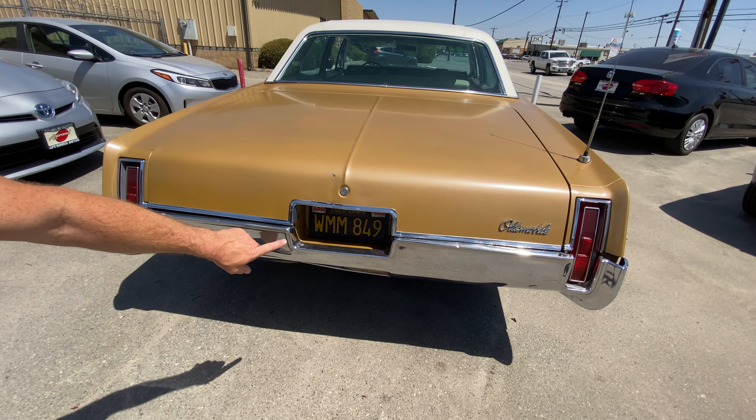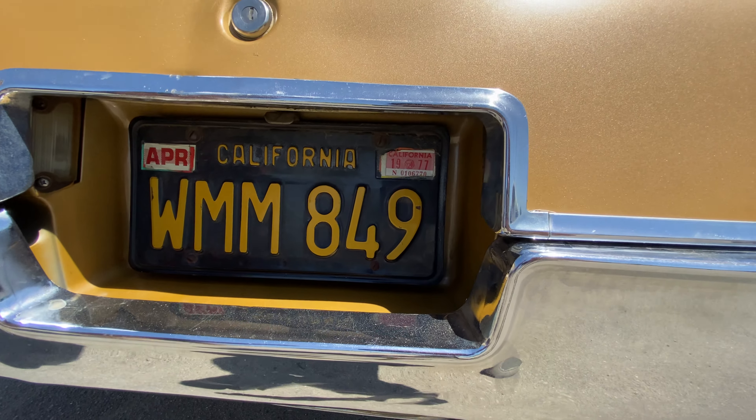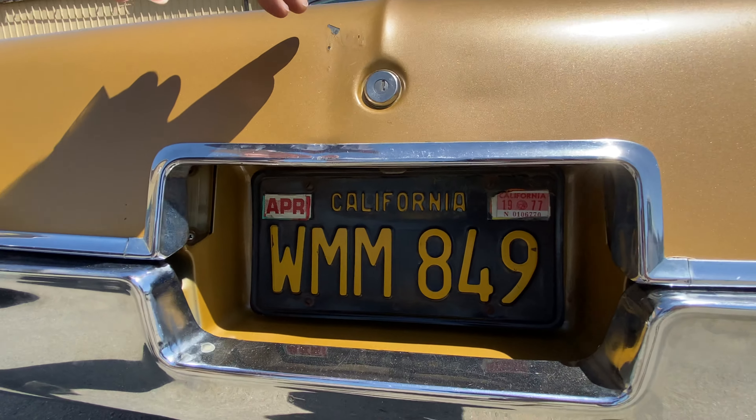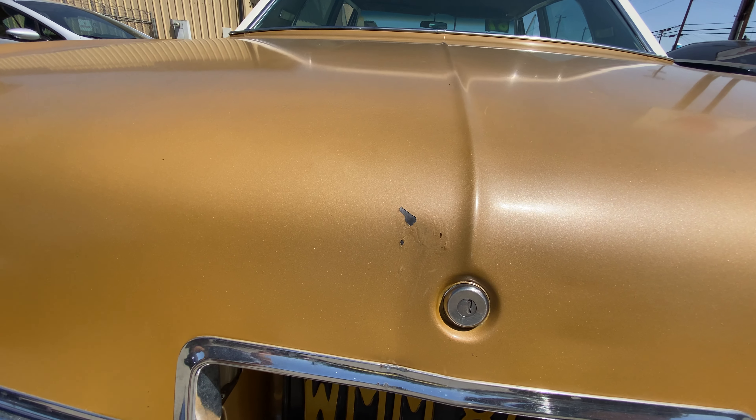The last time it was on the road was 1977, which is awesome. And then we've got right here — probably from somebody sticking a key in the keyhole — some scratching to point out.